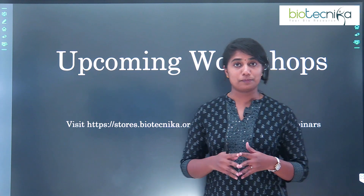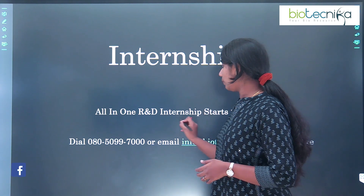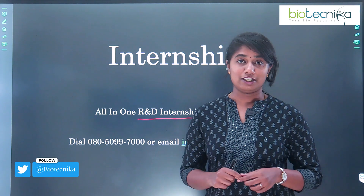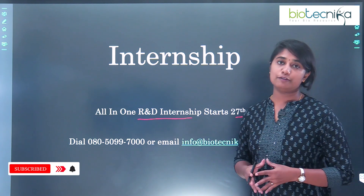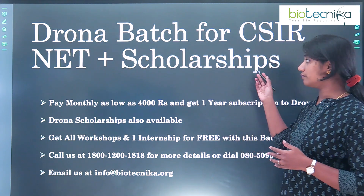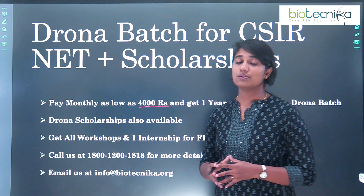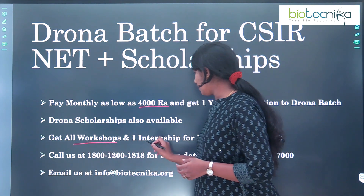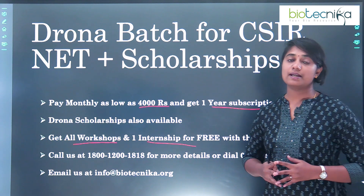The link will also be given down in the description box. There are also internships going on. The next internship is an all-in-one R&D internship that starts from the 27th of December. Stay tuned for more updates. You can contact the phone number or email ID for more information. There's also a Drona batch for CSIR net preparation which comes along with a scholarship. You can pay as low as rupees 4,000 per month and get a one-year subscription. All workshops and internships are free for Drona batch members.